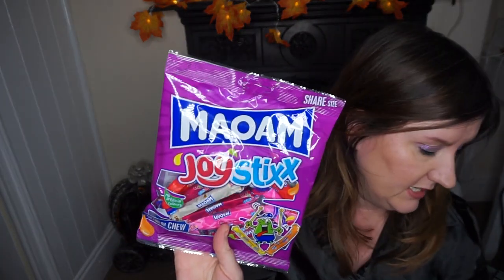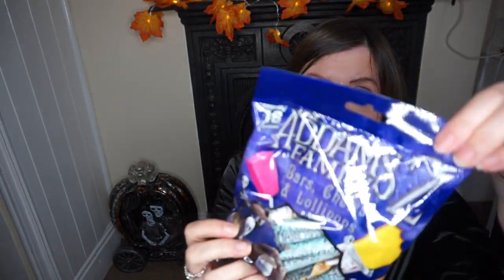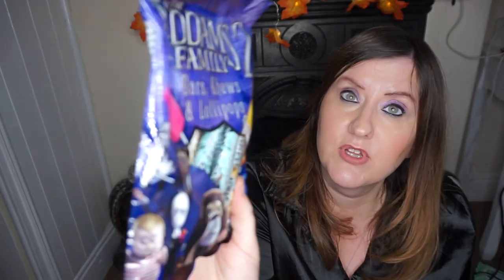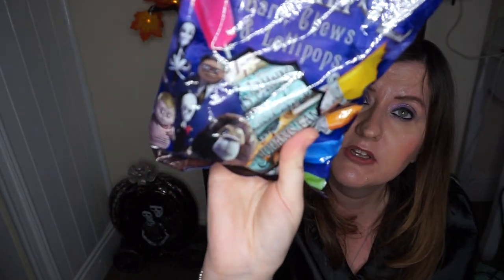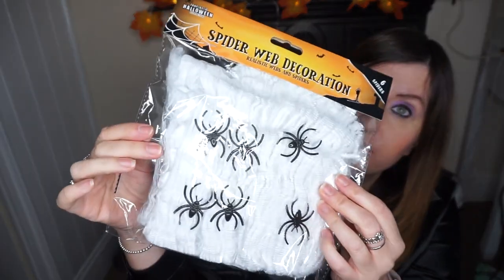We've got these Malum joysticks, Addams Family chews, bars, chews and lollipops in there — they look nice. They've got that cartoon Addams Family on there, and the actual sweets have the Addams Family on the label. They've also got some spiderweb decoration. These are for the party. A pound.